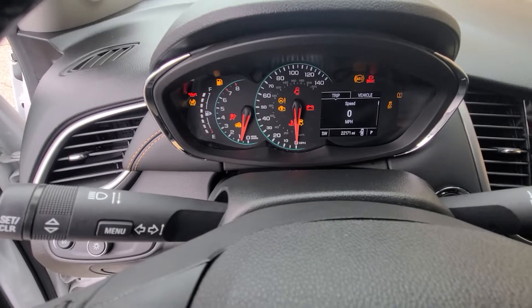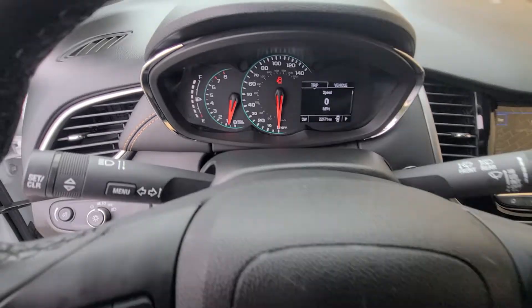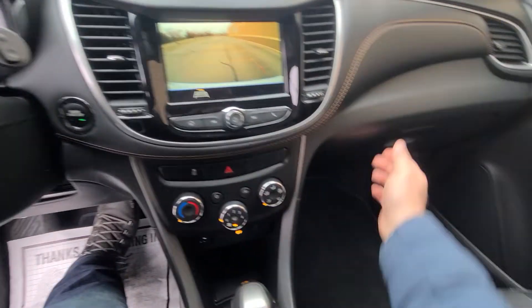22,171 miles on the clock, comes with a full tank of gas and fresh oil. Obviously not due for any other maintenance.